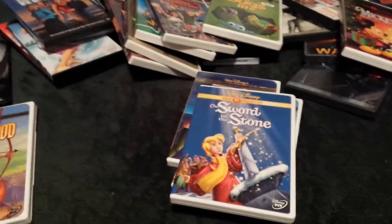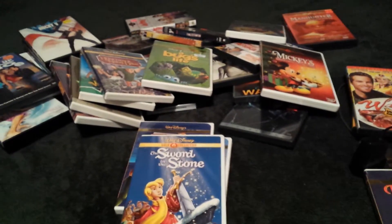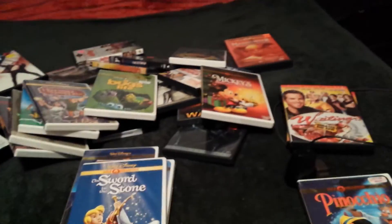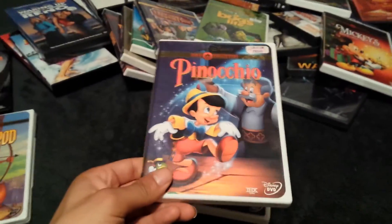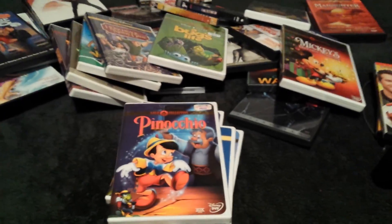That's it for my video today, guys. Hope you liked it. That's the pile of movies. I finally filled my collection on the Waiting movies and the Rocky set. Got a gold one to add to my gold collection, got a bunch of dollar ones. This Pinocchio gold collection is one of my favorite things in the world. See you guys next time, bye-bye.